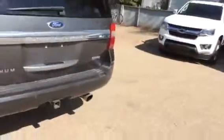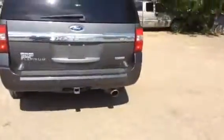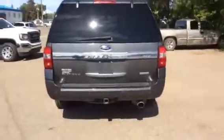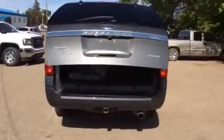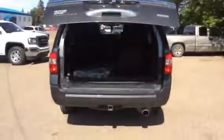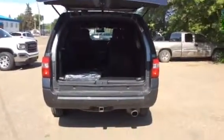This model also comes with front and rear parking assist as well as a rear view camera. It has a power lift gate — press twice on the key fob and it will open automatically for you. And that's it fully extended.